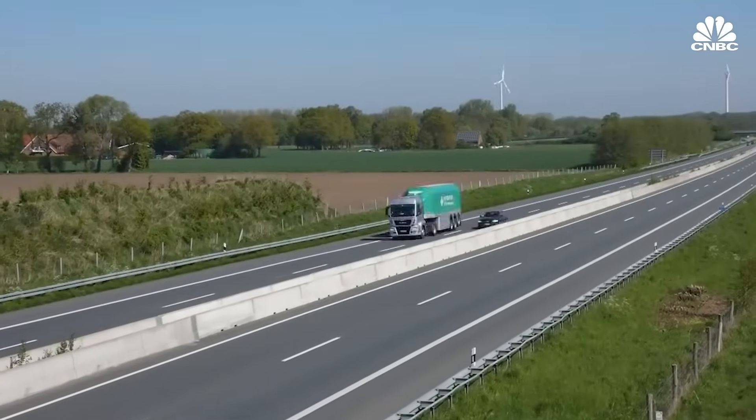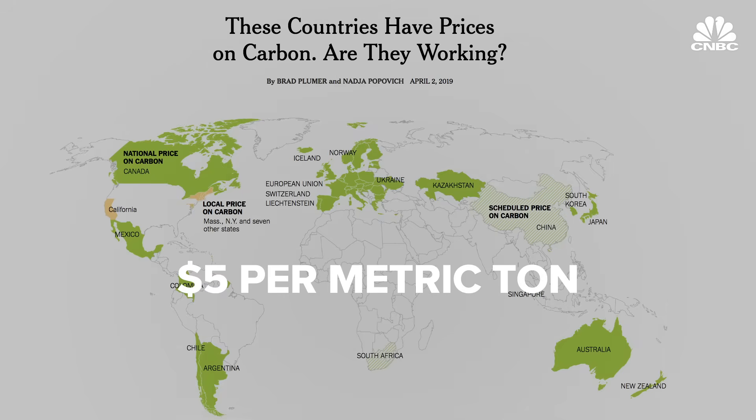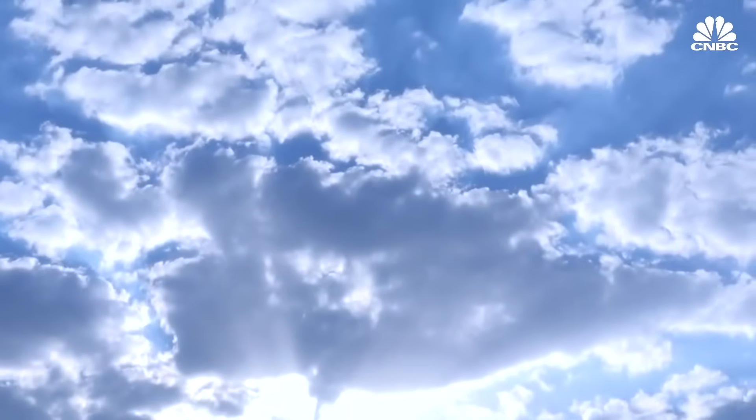There is a business model for direct air capture, and it's called a price on carbon. That price around the world is between $15 a ton in California, to $5 a ton in China, to $20 a ton in Europe.